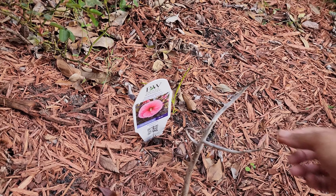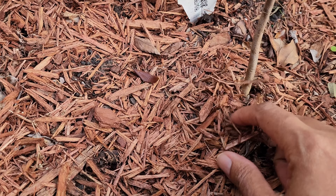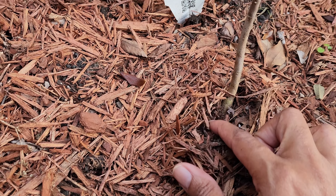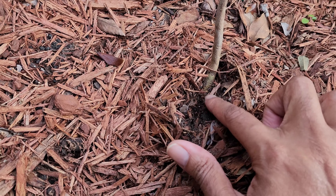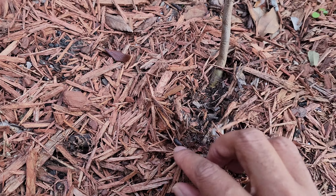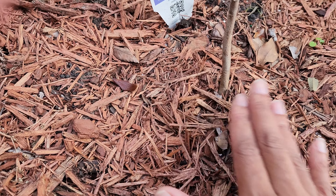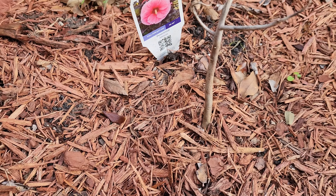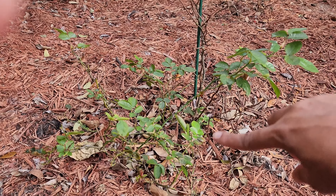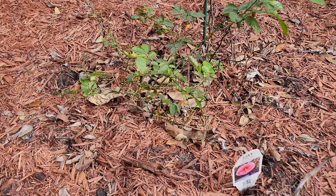Coming on this side, we have my Summerific Edge of Night hibiscus right here. I don't see anything coming up yet — maybe a little bit. Nothing coming up as yet, but you can see it's still green here so it's not dead. Even though the top is dead the base itself still looks good, so I'll keep it nice and tucked in until it's ready to send new shoots up.